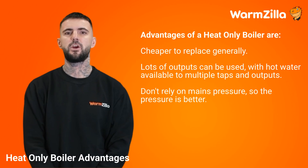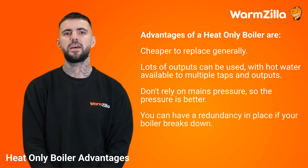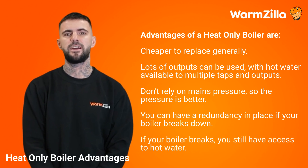Heat only boilers don't rely on mains pressure, so the pressure is better. You can also have a redundancy in place if your boiler breaks down, by having an electrical immersion heater installed. This means that if your boiler breaks, you still have access to hot water.